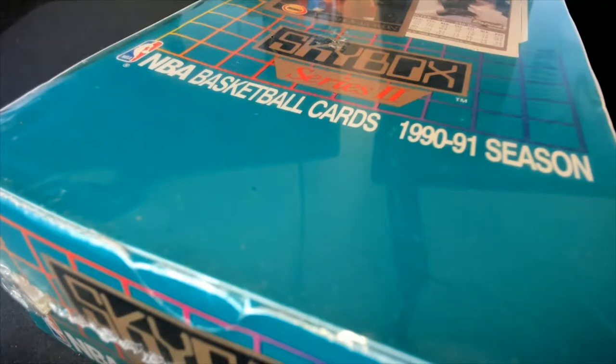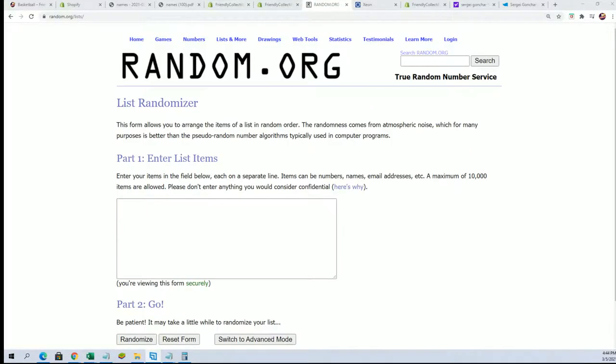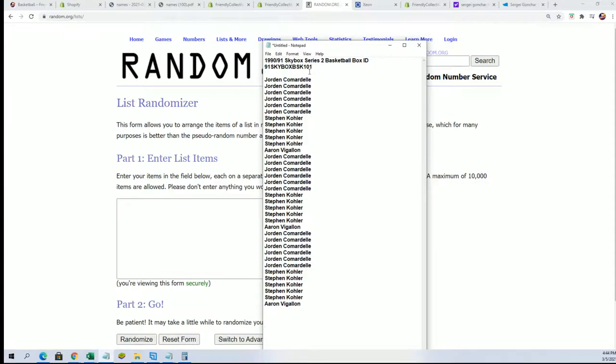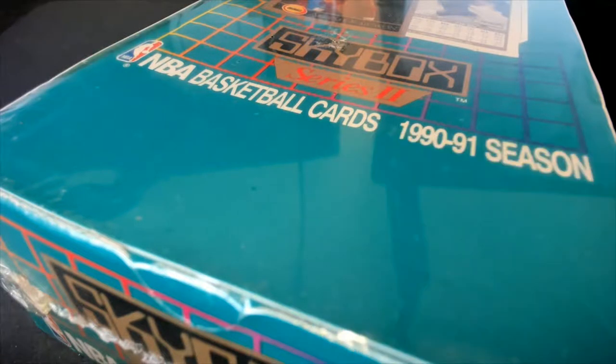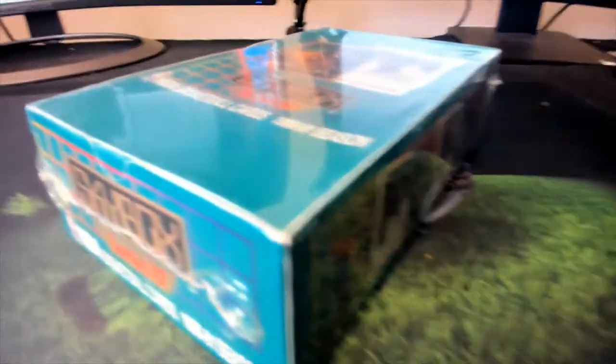All right, let's do this in Skybox. Good luck in the break. This is a big pack random where everybody's going to get three packs. We're going to randomize the owner names and everything, find out who gets what packs in the break. First thing we do is a big pack shuffle, so let's get these things out of here and shuffle up the packs. I'm going to designate these packs with numbers.